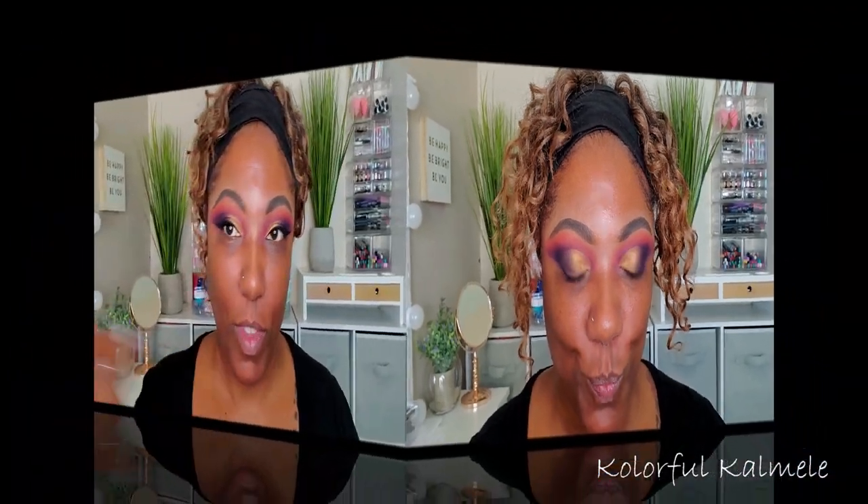Let me throw on some eyeliner and then we'll move on to the face. For primer I'm going to go in with my Tarte Double Duty Beauty Base Tape Hydrating Primer — that's a mouthful, but it's one of my favorite hydrating primers right now. This primer smells like coconut, I really like it. I think I ordered a backup of this from the Boxy add-ons.